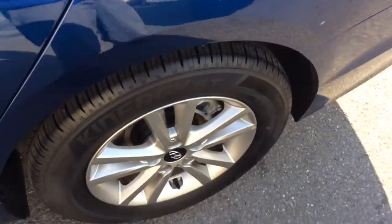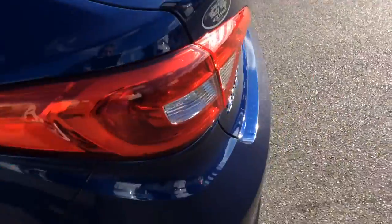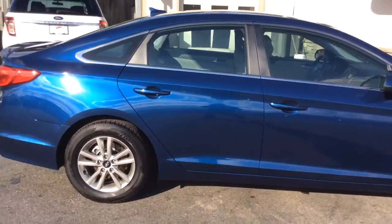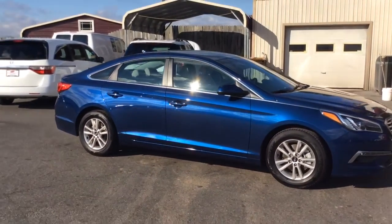Really sharp blue — Coast Blue I believe is the official color. Alloy wheels instead of hubcaps, and it has the rear spoiler on it. It's a nice clean car; these cars really drive nice, I'm really impressed with them. So if you have any questions about it, feel free to give us a call. Our number here is 717-733-8985.